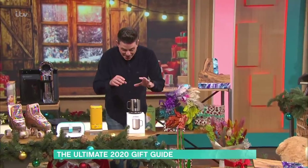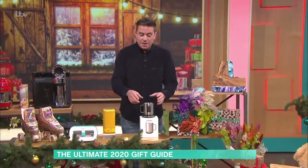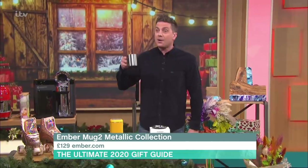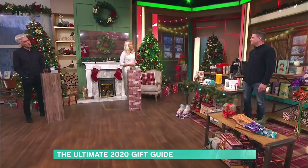And finally, this mug is the Ember mug — it's the world's first mug that will keep its heat. You use the app, tell it what temperature you want, and it will keep it at that for an hour and a half, or all day if you leave it on its charging base. Head to the Shop the Show section of the This Morning app where you'll find something for everybody.